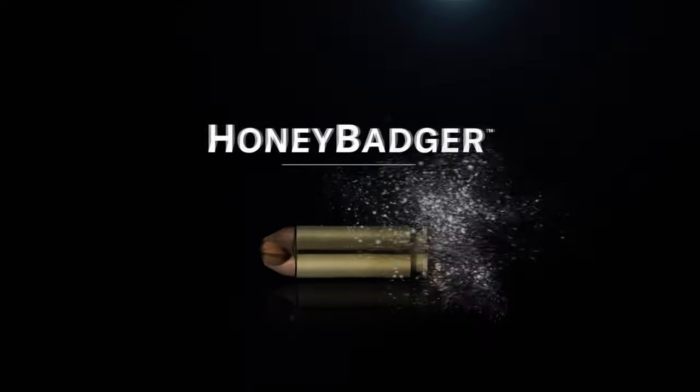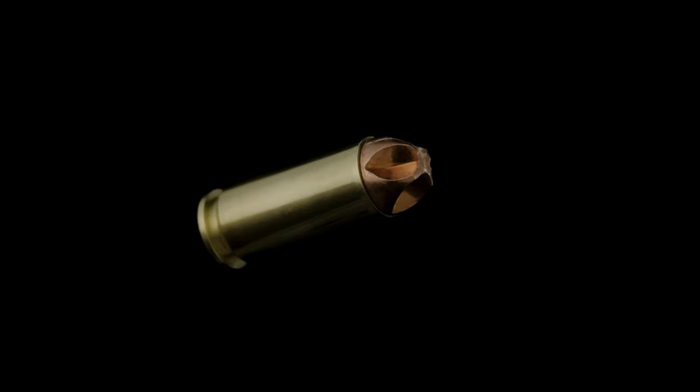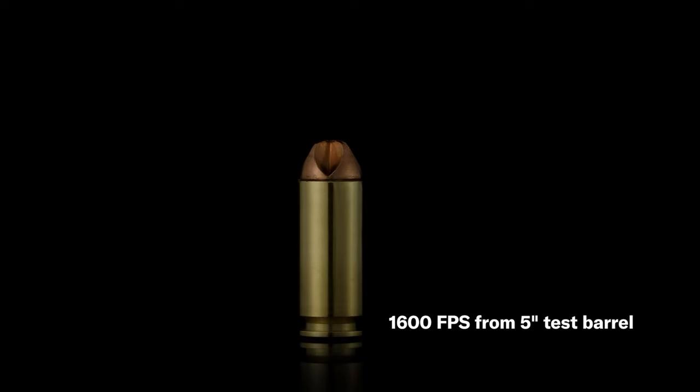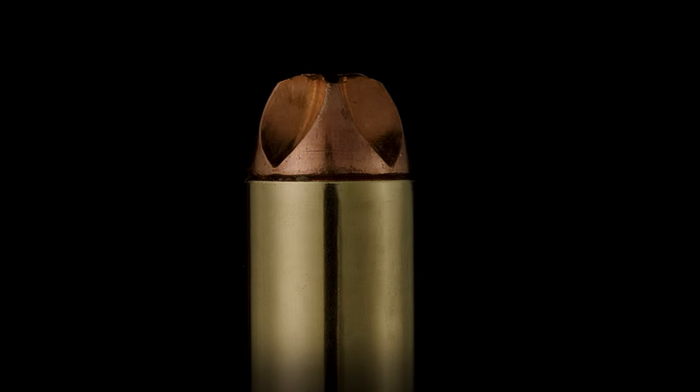Black Hills Ammunition is now in production of the 10mm Honey Badger, a long-awaited addition to our Honey Badger line. This load is a bit of a departure from our typical Honey Badger defensive ammunition, as it's designed for defense against four-legged predators. The 10mm Honey Badger gives you a solid copper projectile traveling at over 1600 feet per second. This bullet penetrates deep and will not over-expand and fragment against tough meat and bone.